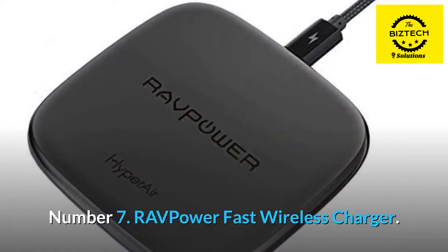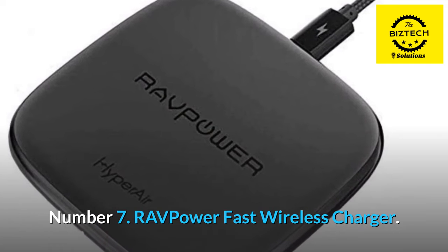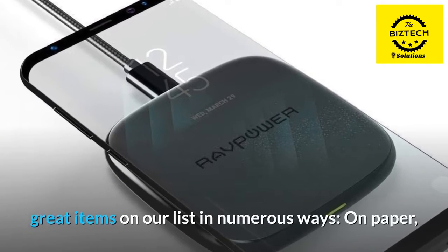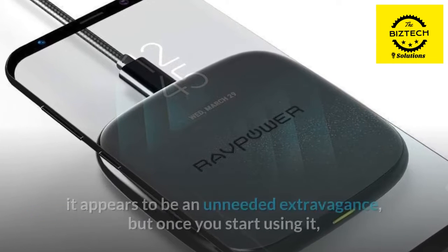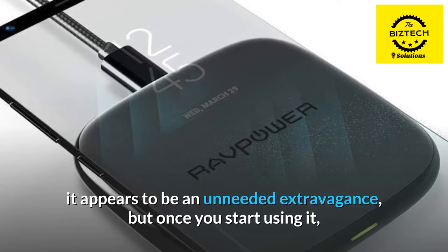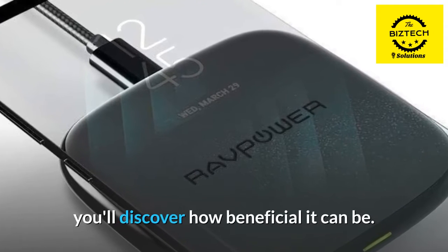Number 7: RAV Power Fast Wireless Charger. Wireless charging captures the essence of many of the great items on our list in numerous ways. On paper, it appears to be an unneeded extravagance, but once you start using it, you'll discover how beneficial it can be.